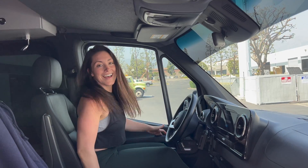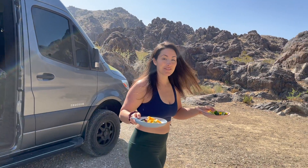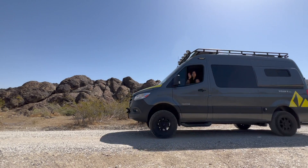Don't forget if you like what you see, like, subscribe, comment, share with your friends and turn on notifications. Camper and I would be so thankful.